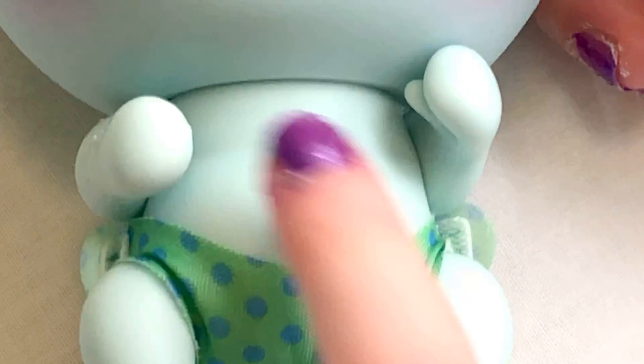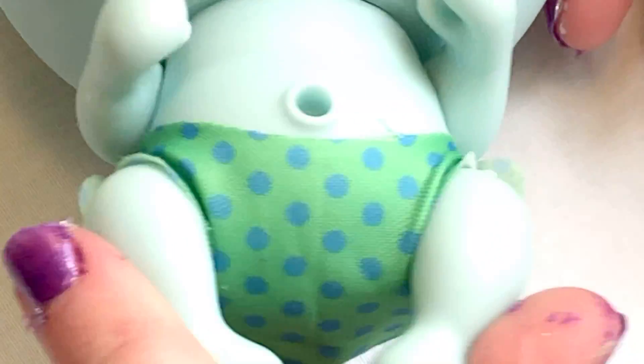As you can see on this Loloid, he has really cute diapers because, look, it has blue spots on it.